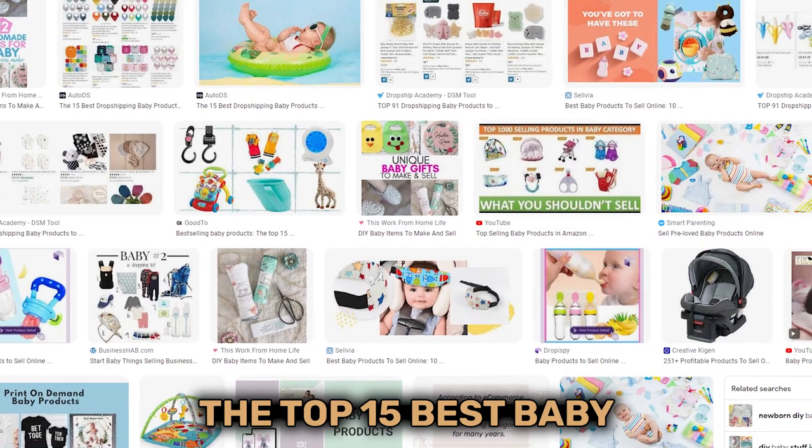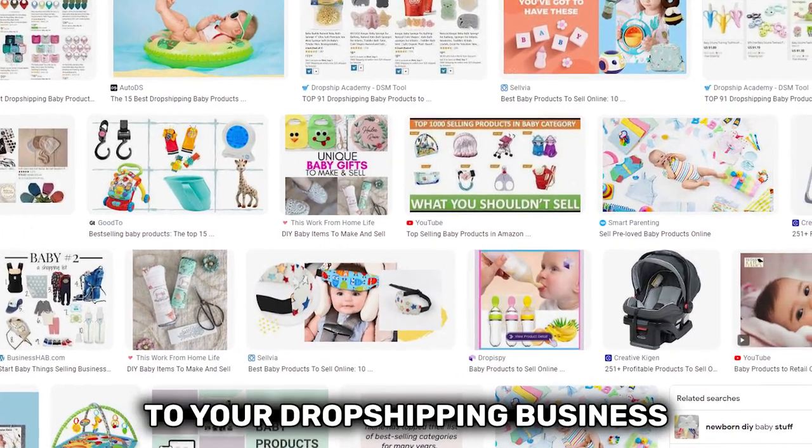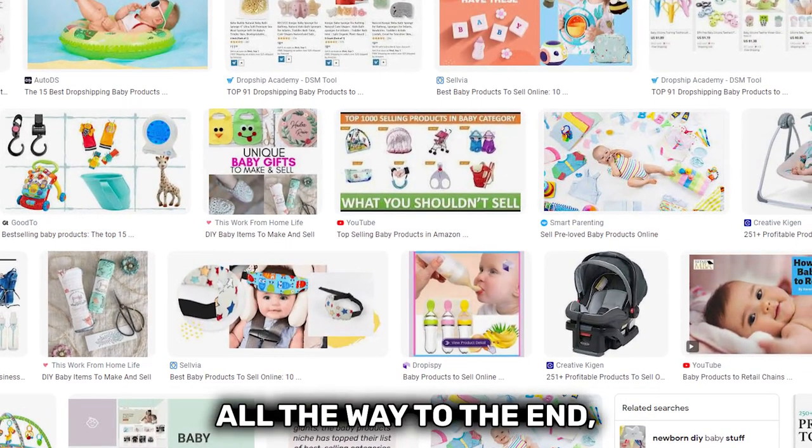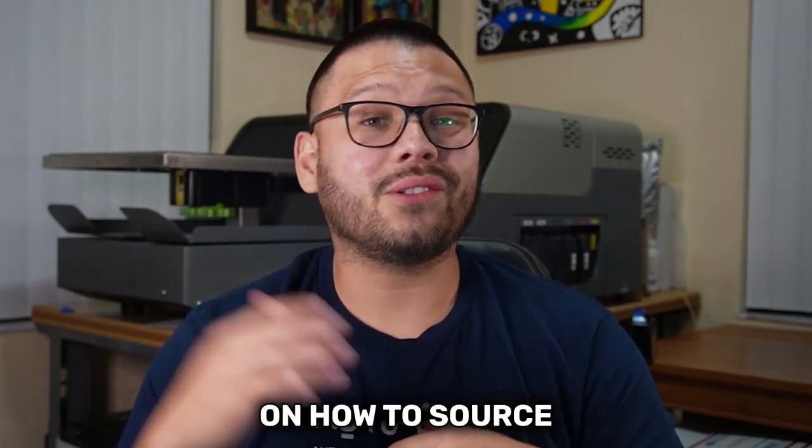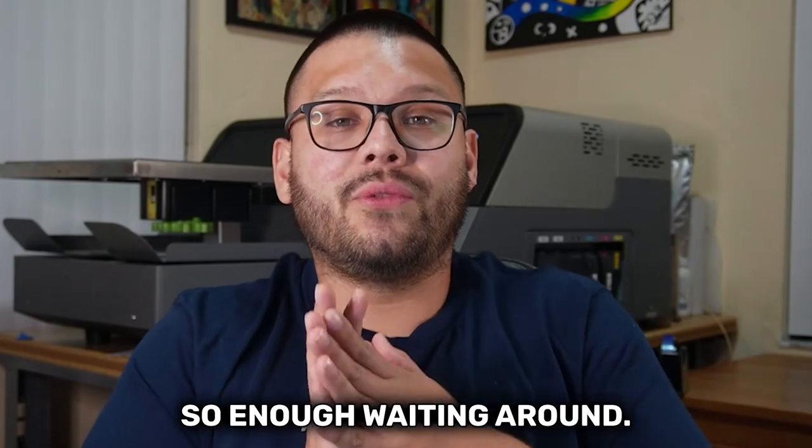Today we're going to be covering the top 15 best baby products to add to your dropshipping business. Make sure you stick around all the way to the end because I'm going to give you a bonus and a little bit of information on how to source all these products. So enough waiting around — let's get started.